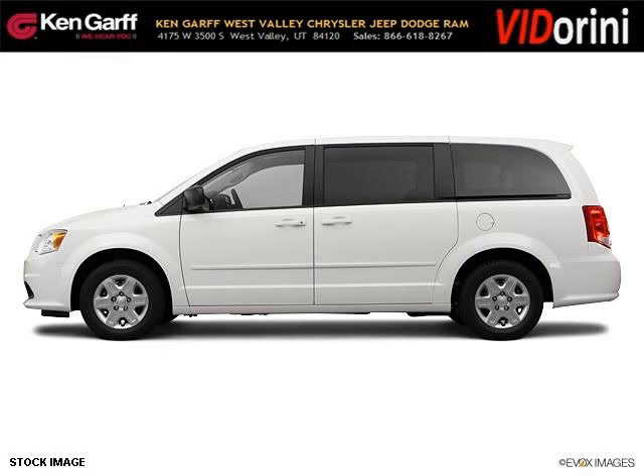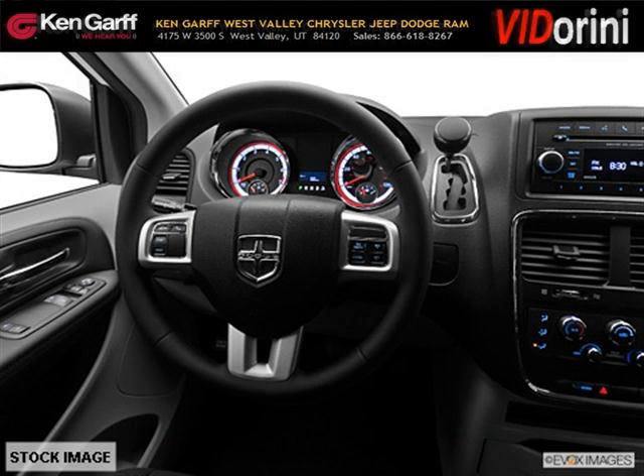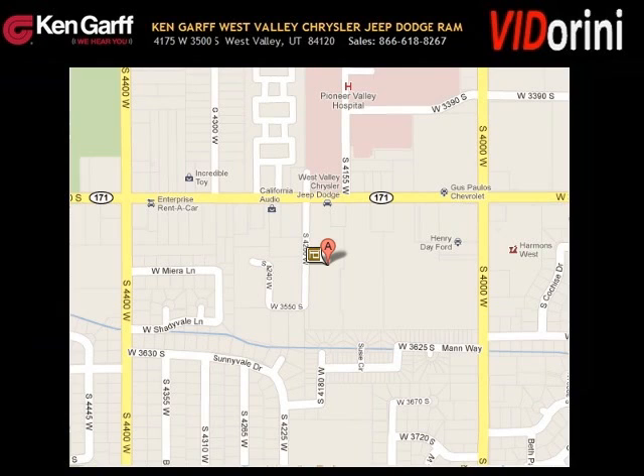The airbags and Dolby Stereo only makes it more attractive. Low miles means it's fresh and ready to get out there. Come in today and take a look for yourself. Ken Garff Dodge Chrysler Jeep West Valley is the dealership for you.